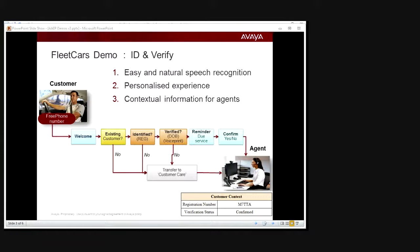After that, we'll verify the customer either using their date of birth the first time around, or more accurately we'll use their voice print — the voice biometrics of their voice — the second time around. Lastly, we'll show personalized service for a particular user with a reminder before they're transferred to the agent. When transferred to the agent, all context information is passed through, including their registration number and their verification status.